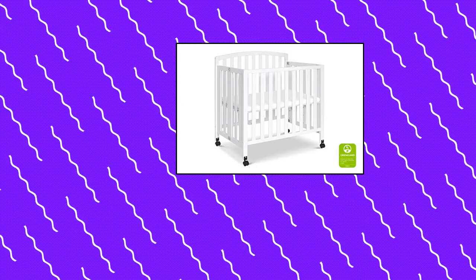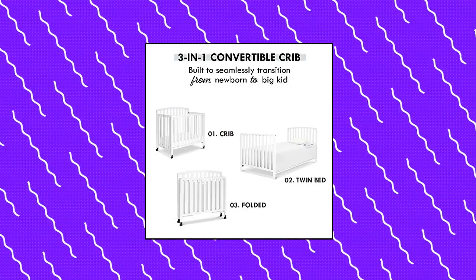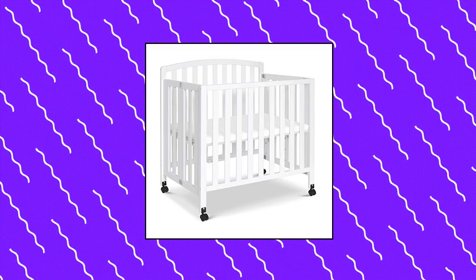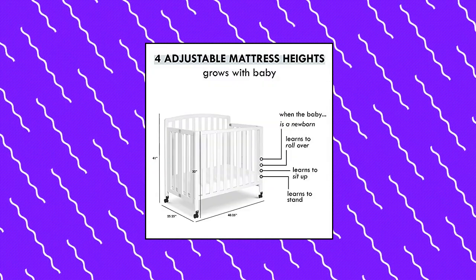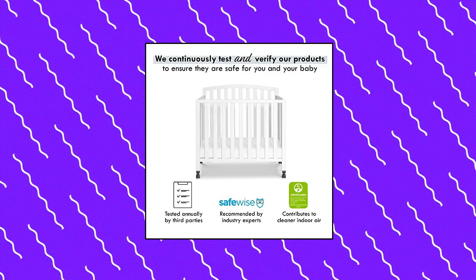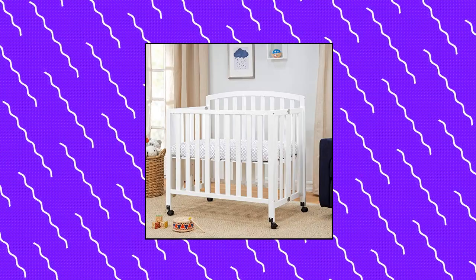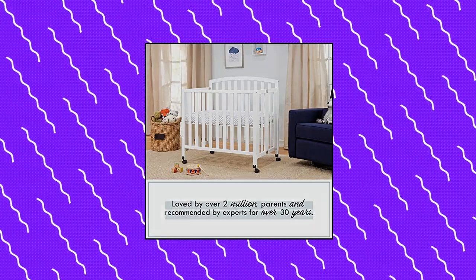Da Vinci Dillon Portable 3-in-1 Convertible Mini Crib. This product has undergone rigorous scientific testing for over 10,000 chemical emissions and VOCs. It contributes to cleaner indoor air, creating a healthier environment for your baby to sleep, play, and grow. Four adjustable mattress positions to lower as baby begins to sit and stand. From rolling bassinet to stationary mini crib, this product also easily folds and converts to a twin bed. A mini crib is a great alternative for smaller spaces, grandparents' houses, or as a co-sleeping option.